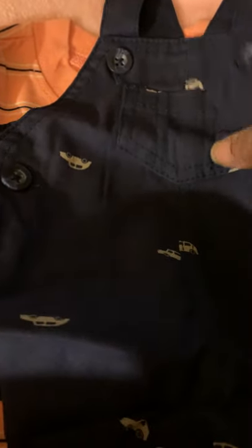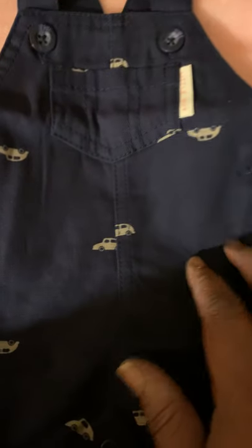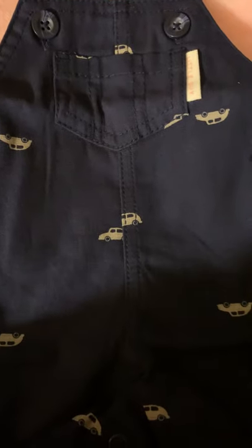Then we got another little t-shirt that I think is spectacular with the color. This is a peach, white, and black stripe — this is so pretty. Well, not for a boy pretty, but the colors are beautiful. And it goes with this dark blue jumpsuit, and it has little cars on it. How cool is that? And he has a little pocket. I thought that was the coolest little thing.